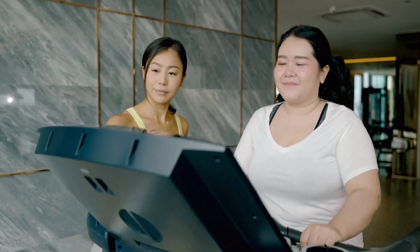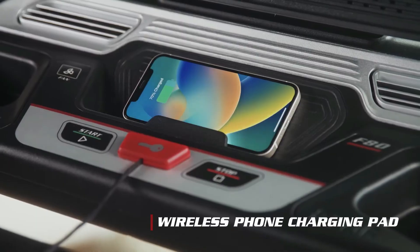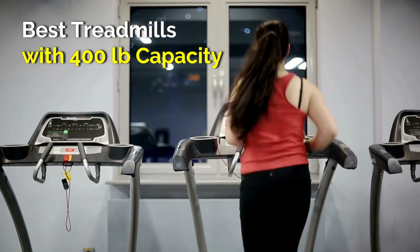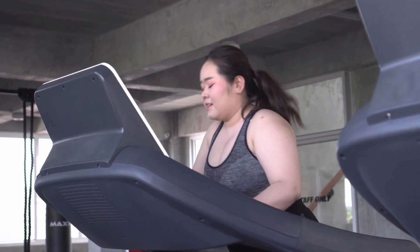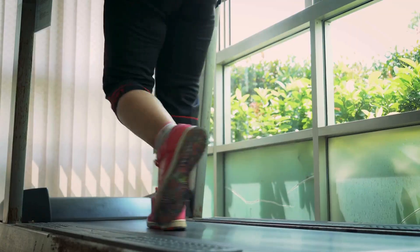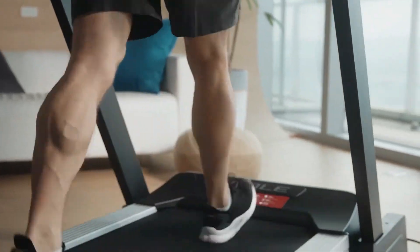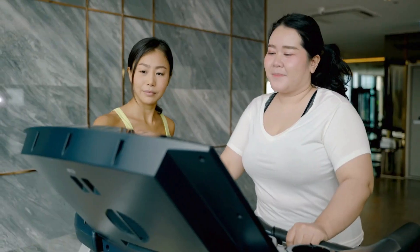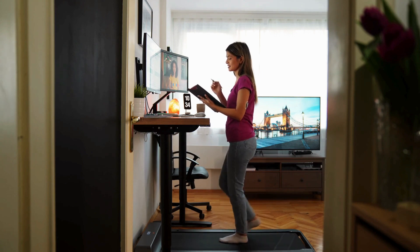If you're looking for a treadmill that can handle a higher weight capacity while offering top-notch features, you're in the right place. Today, we're diving into the best treadmills with a 400-pound capacity. We've carefully shortlisted the top five models based on durability, performance, weight capacity, and overall value to help you find the perfect treadmill for your needs. Whether you're a runner or walker looking for a compact option for your home office setup, we've got you covered. So let's get started.